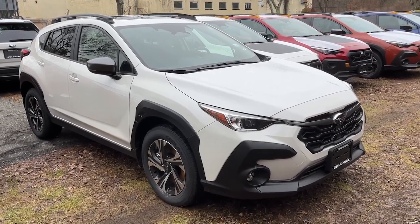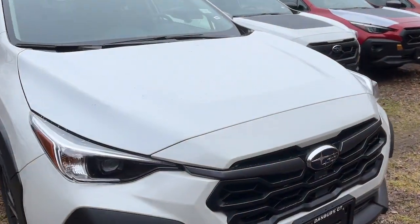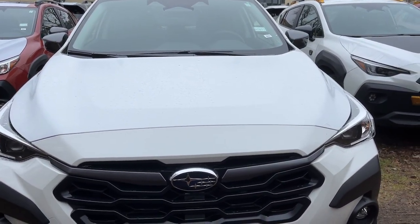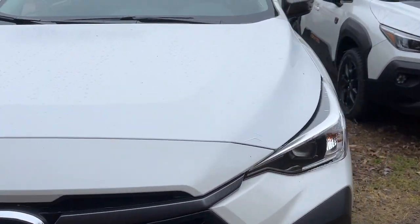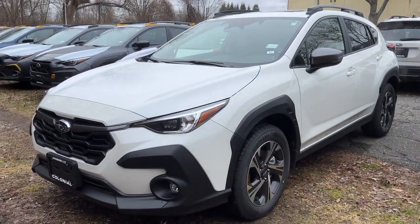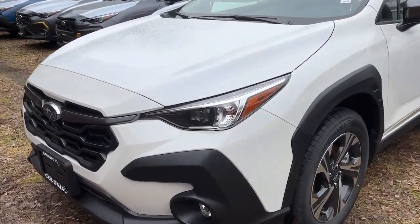Get into a car with value. 2024 Subaru Crosstrek. Make every project a breeze in this versatile Crosstrek. Whether you choose the plug-in hybrid or gasoline-powered model, you'll love the all-weather capability and spacious cargo capacity of this can-do crossover.